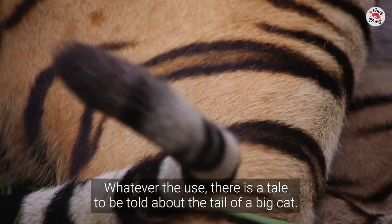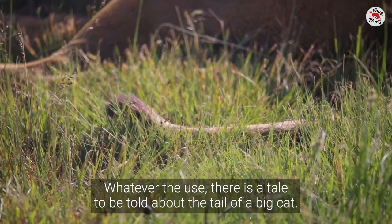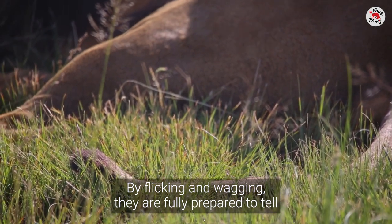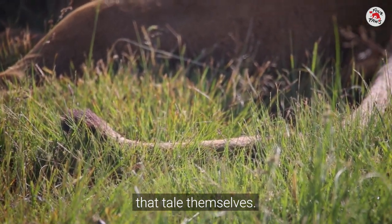Whatever the use, there is a tale to be told about the tail of a big cat. By flicking and wagging, they are fully prepared to tell that tale themselves.